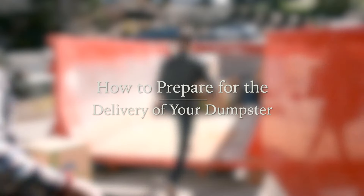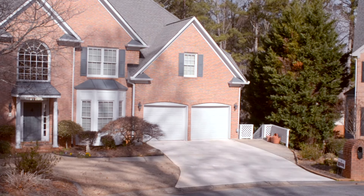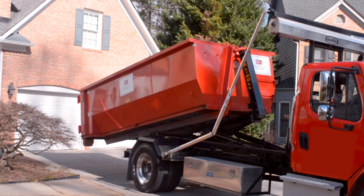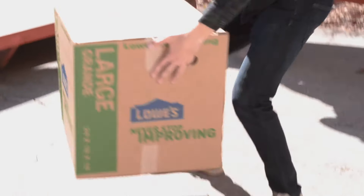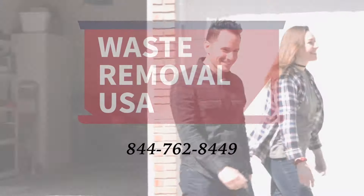How to Prepare for the Delivery of Your Dumpster. Make sure your driveway and the surrounding area is clear of all cars, wires, and debris. Make sure there is plenty of room for the dumpster and the truck. And that's all you have to do. Now relax and watch your dumpster be delivered.